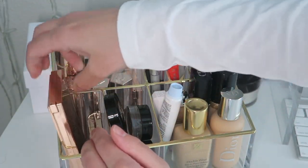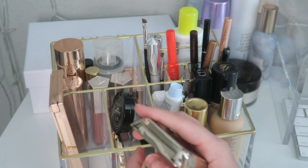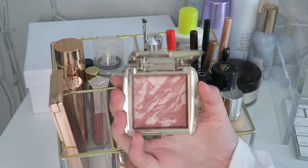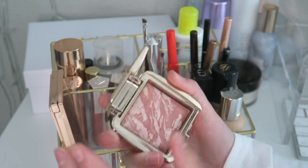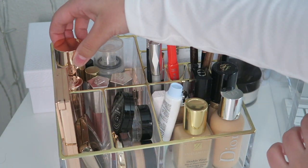Then here I have my blush. I'm not trying to pan anything specifically but I do like to pan at least one blush at a time. This is the one I'm going for — it's the Hourglass Moon Exposure Blush, such a beautiful shade and it works with everything.